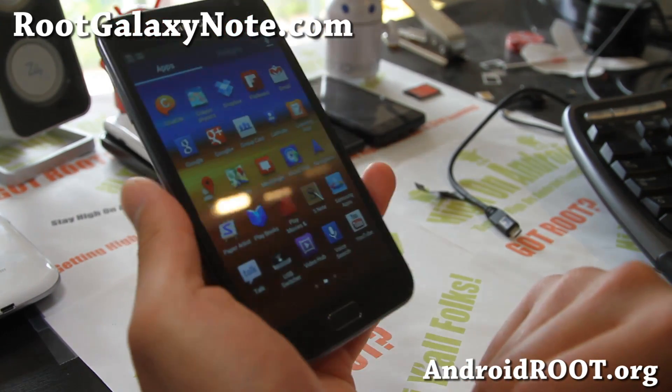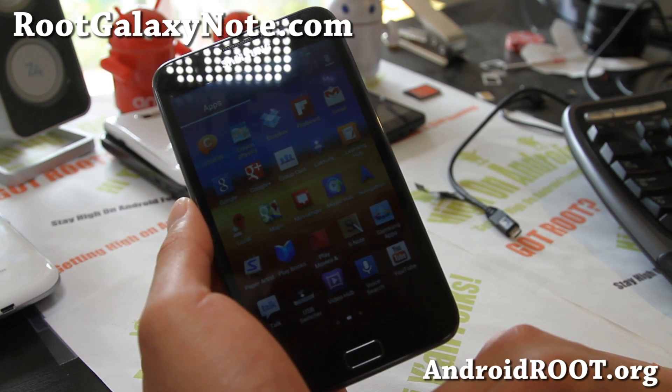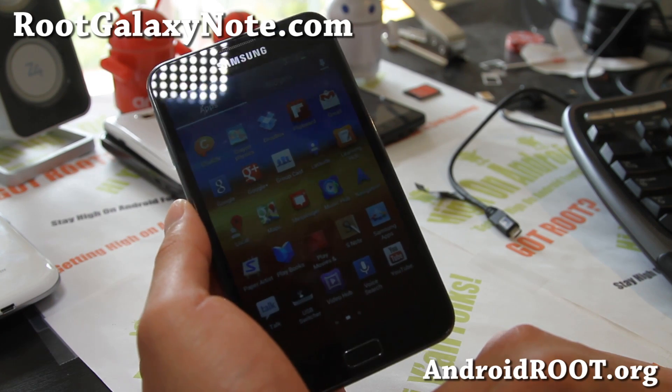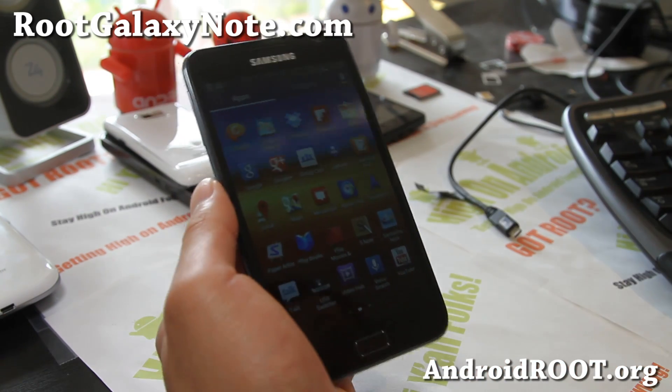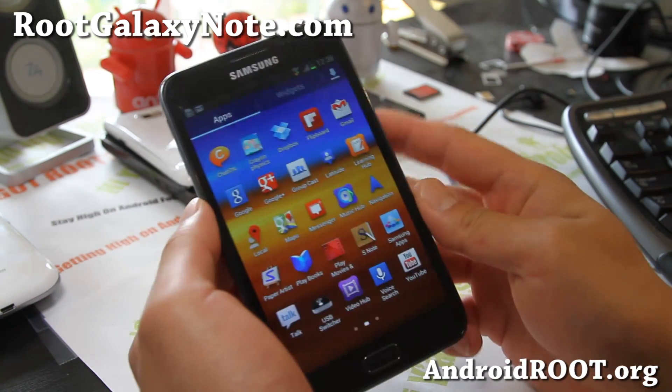If you have a Galaxy Note — any of the Galaxy Notes — and if you have a Galaxy Note 2, you'll have to go to my other site, GalaxyNote2Root.com. But if you have the original Galaxy Note or Note 10.1, don't forget to sign up for my email list at RootGalaxyNote.com.